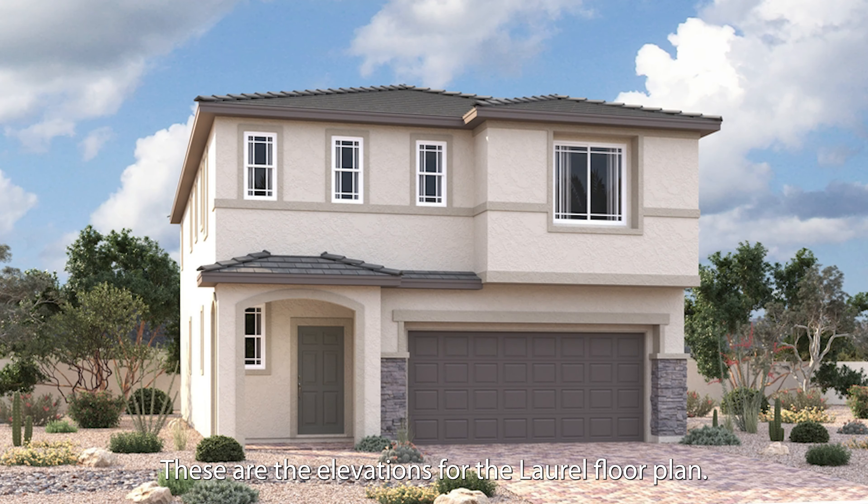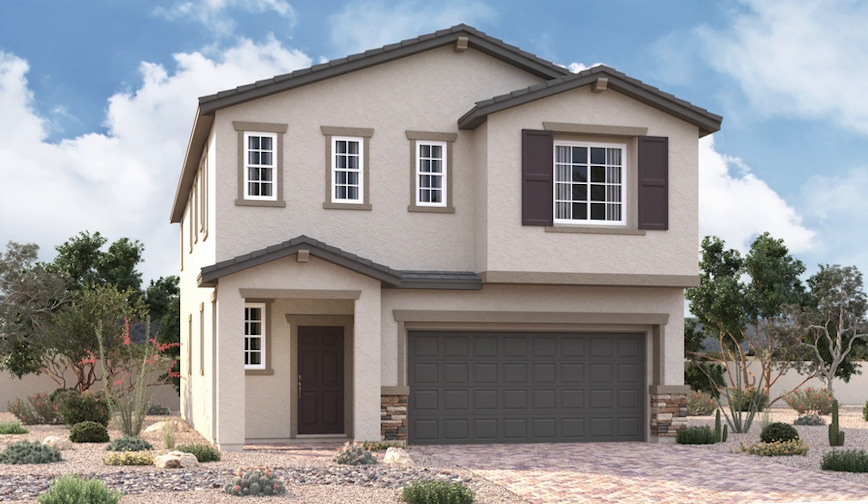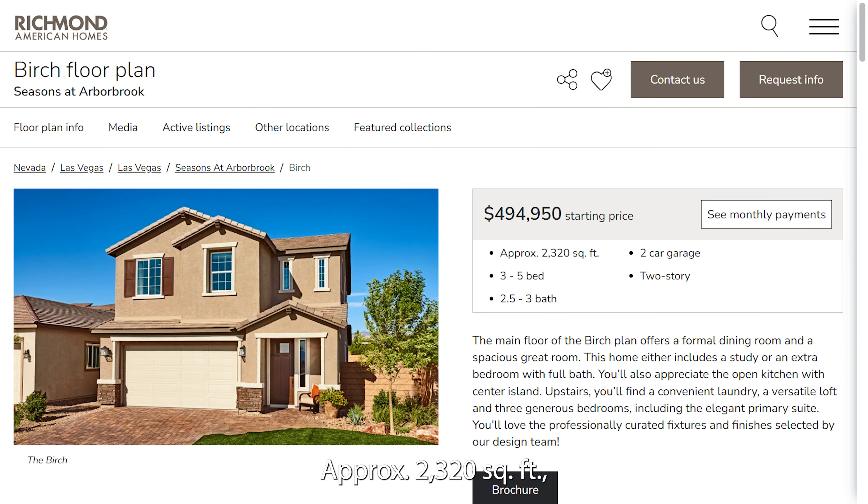These are the elevations for the Laurel floor plan. Birch floor plan, approximately 2,320 square feet, 3 to 5 bed, 2.5 to 3 bath, 2-car garage, 2-story.